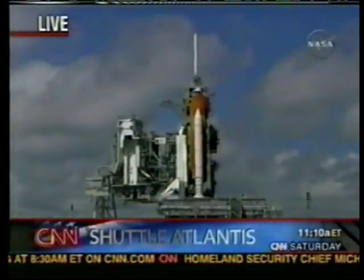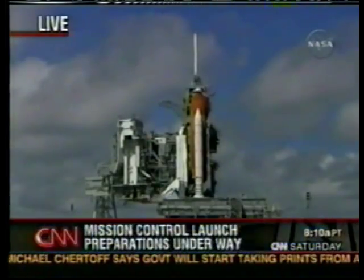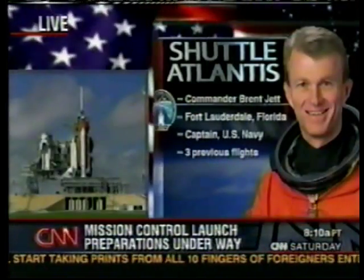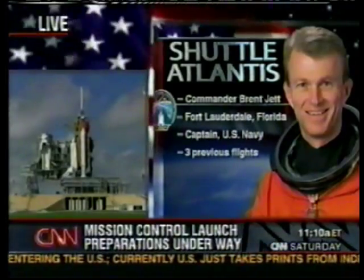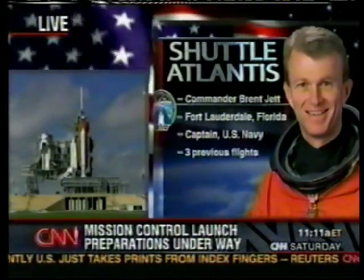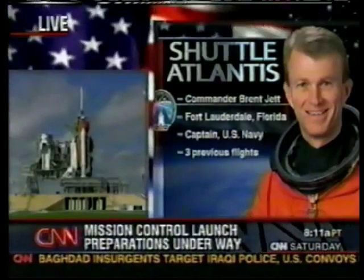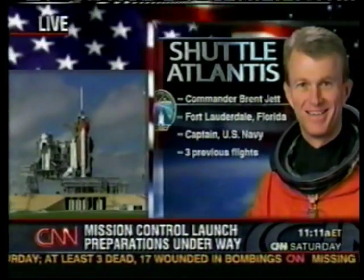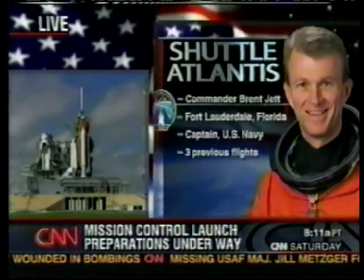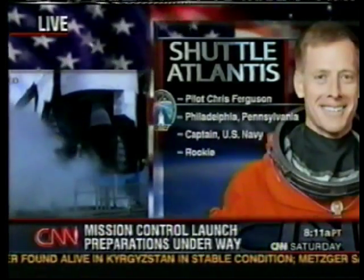Some close-up pictures there of the shuttle on the launch pad. This is the first construction mission to the International Space Station since we lost Columbia in February 2003. This crew has an incredibly difficult task ahead of them. At the helm is Commander Brent Jett — the last time he flew was STS-97 back in December 2000, a very similar mission aboard Space Shuttle Endeavour where they delivered a solar array and truss to the International Space Station. This is his fourth flight — first in his class at Annapolis, truly the right stuff.